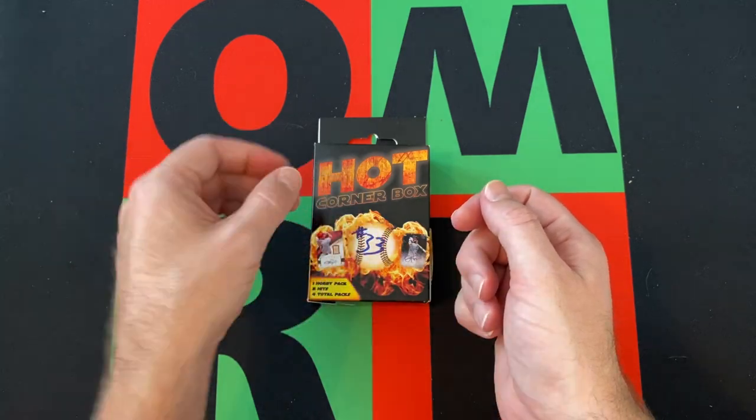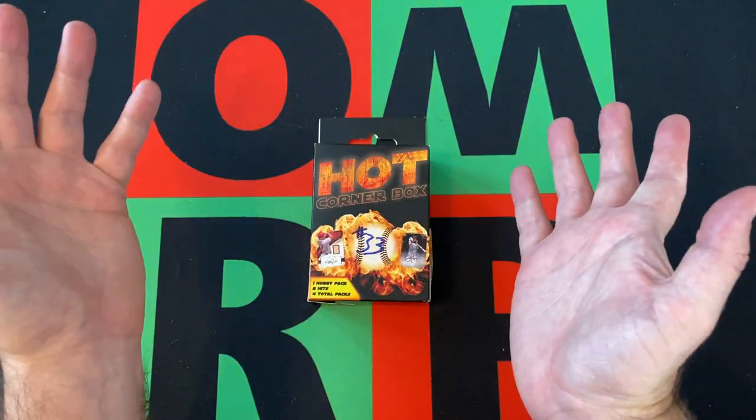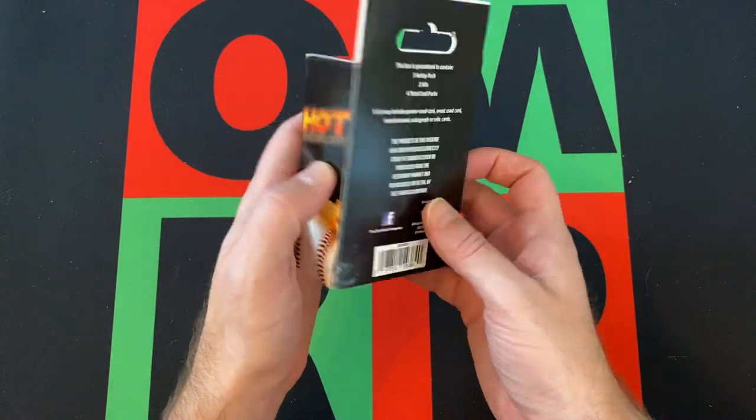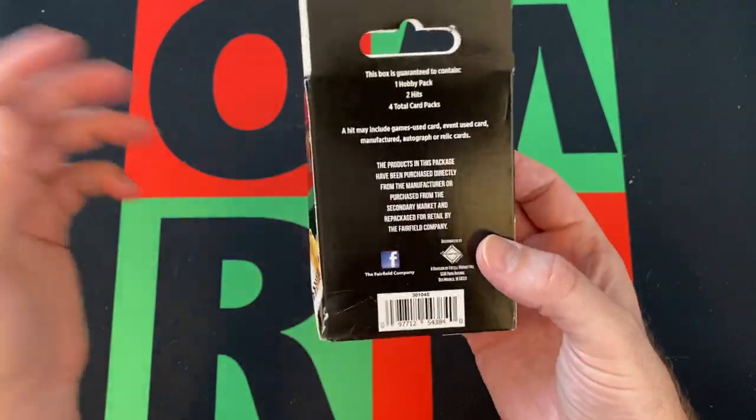We have a bunch of cool stuff up for sale if you want to go make some offers and buy some stuff. That'd be cool. So we have hot corner boxes — if you're not familiar with what these are, they're from Fairfield Company. That's why it's Fairfield Fridays. It's also a Mystery Friday as well.